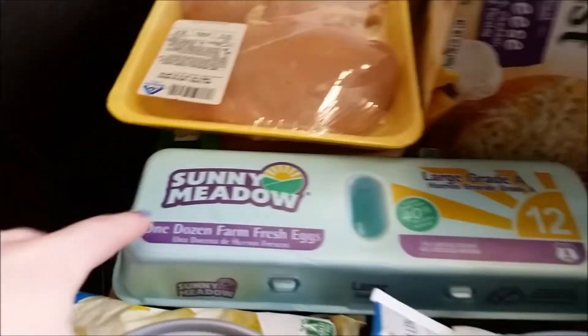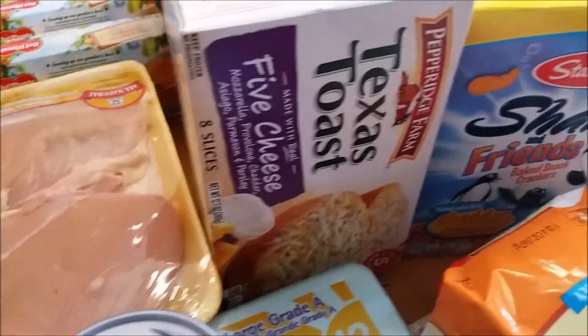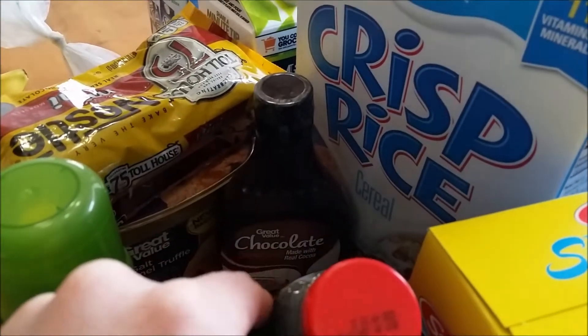Then we got a strawberry cream cheese, some eggs, chicken, and ground turkey. We have some Texas toast, olive oil cooking spray, maple syrup, and chocolate syrup to make some chocolate milk.